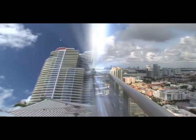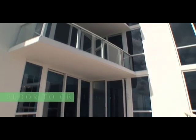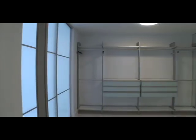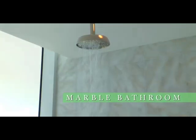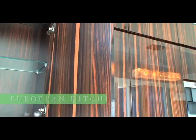Here are some of the magnificent features of your new home: two private elevators, floor-to-ceiling sliding glass doors, master bedroom, massive walk-in closet, marble bathroom with jacuzzi tub, and an Italian-designed kitchen and cabinetry with Miele appliances.